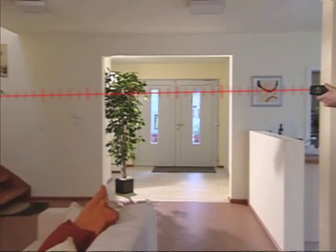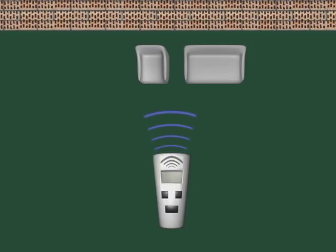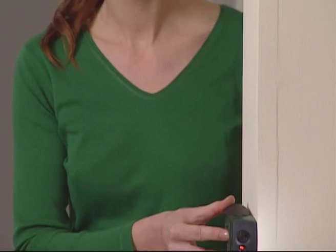You can leave furniture and other obstacles where they are. Every obstacle causes a problem for ultrasonic measuring tools because they measure distances over a larger area. Only the laser rangefinder gives you an exact measurement point.